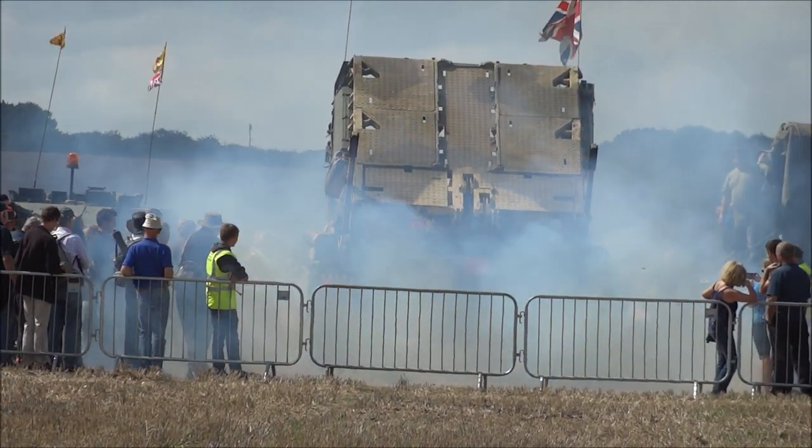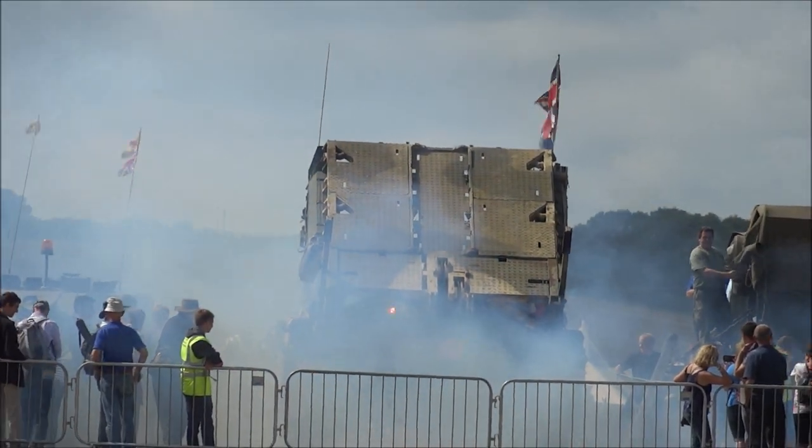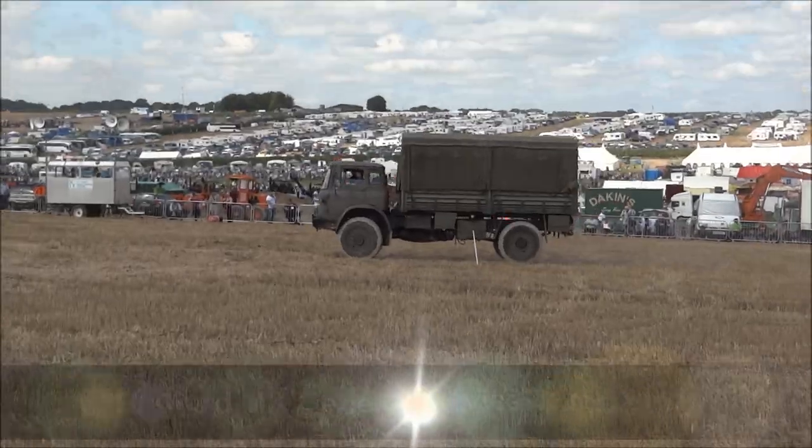Good afternoon ladies and gentlemen. The next event here in Arena 4 will be a display of our military vehicles at 1:30, and just as a bit of a prelude, over at the top right by David Manning from Worcester.